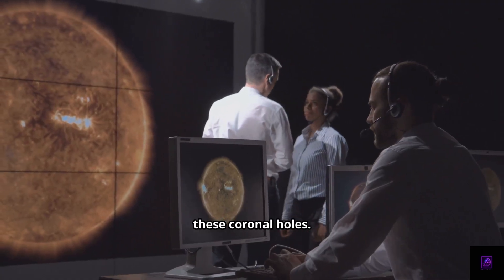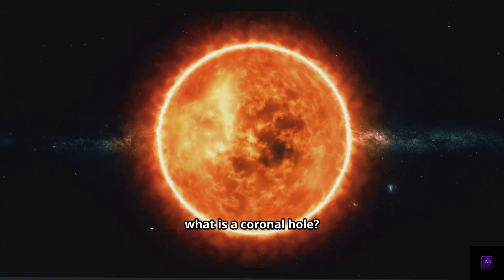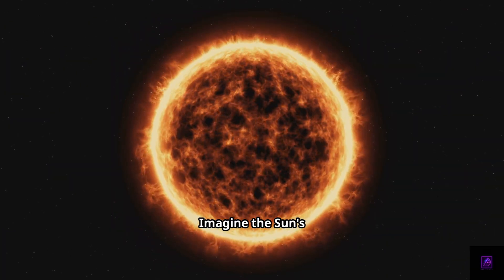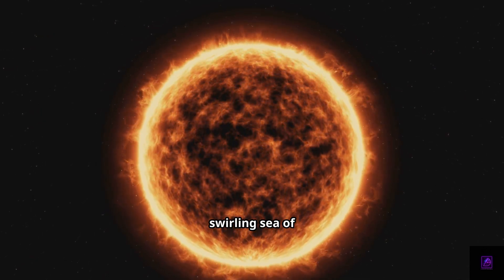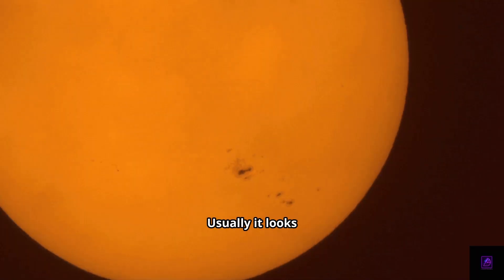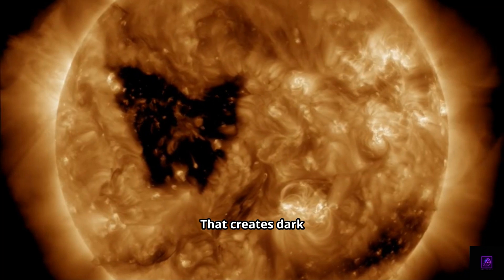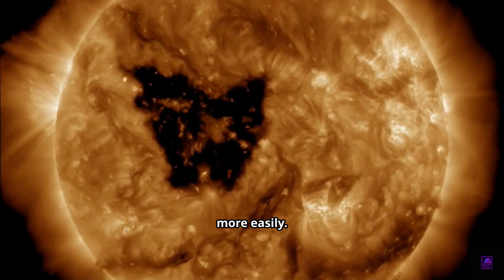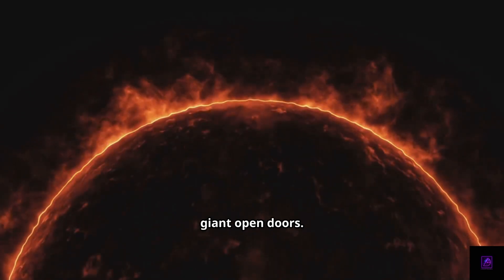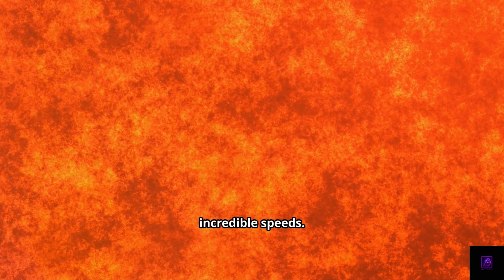Scientists call these coronal holes, and they're way more interesting than they sound. Imagine the Sun's outer layer, the corona, as a swirling sea of super-hot plasma. Usually it looks pretty smooth, but sometimes magnetic fields open up, creating dark patches — coronal holes — where solar material escapes more easily. Think of them as giant open doors where solar wind blasts out into space at incredible speeds.